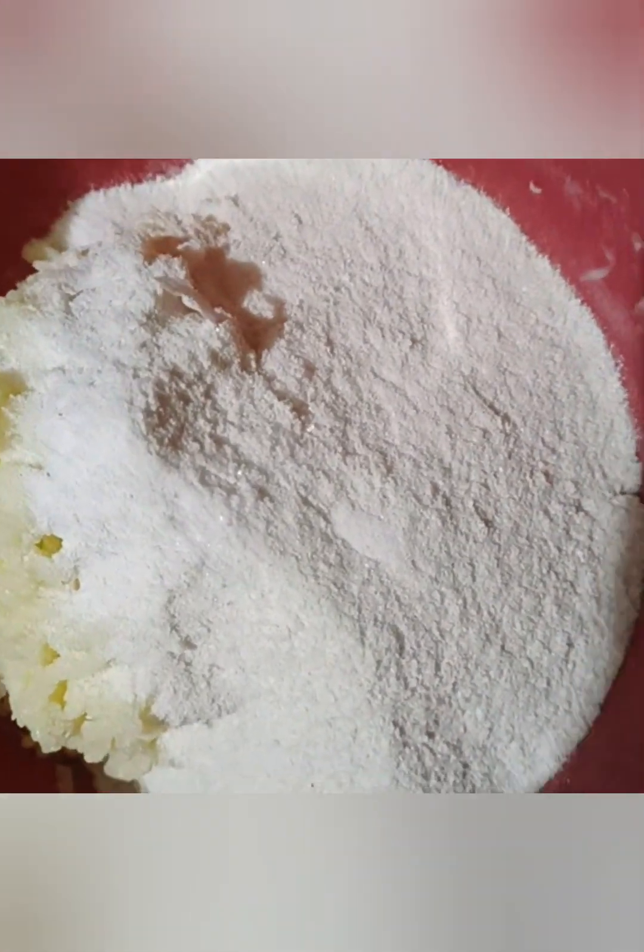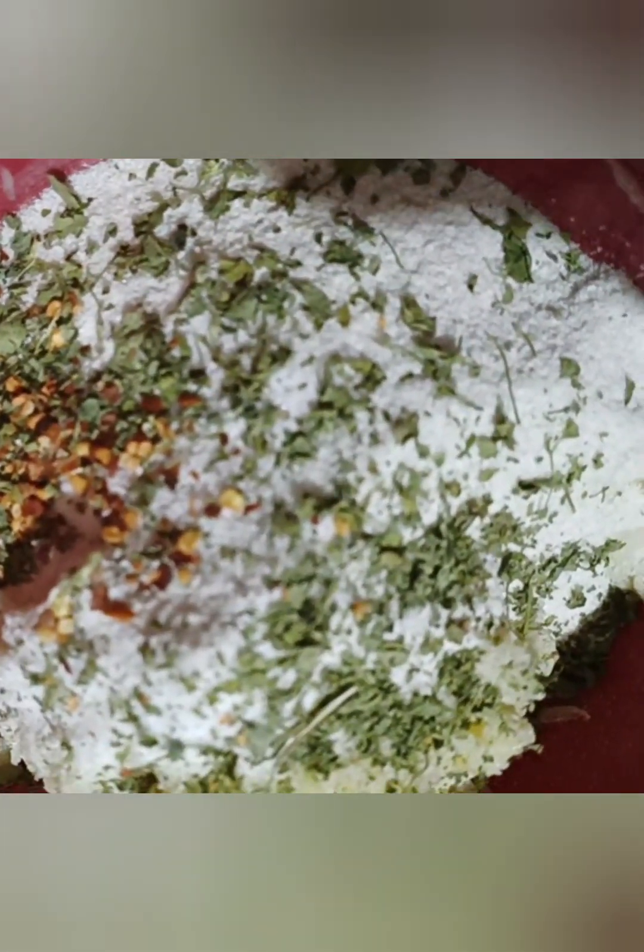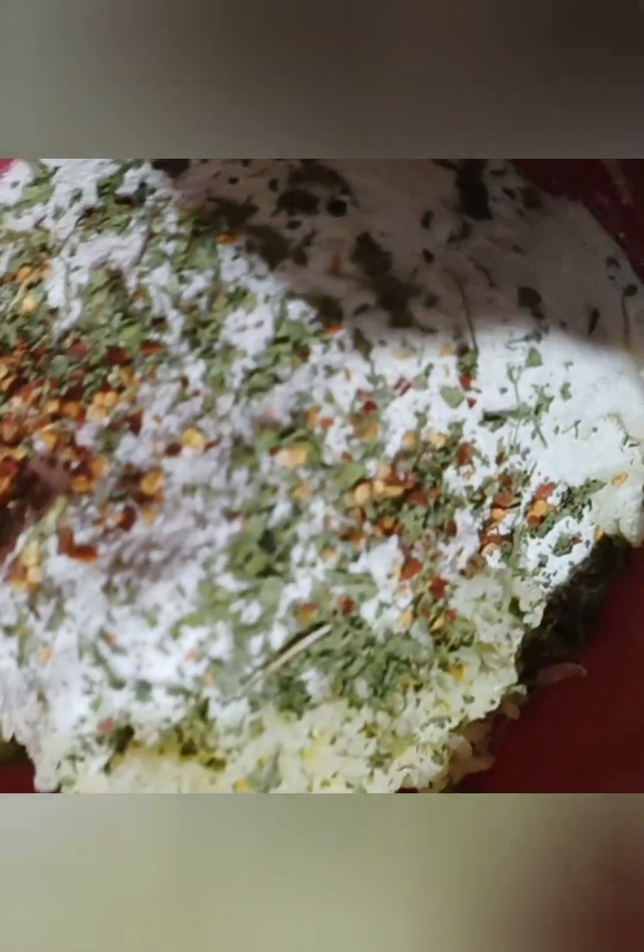We will mix the powder in and add the powder. After adding the powder, mix it well and put it on your hands.